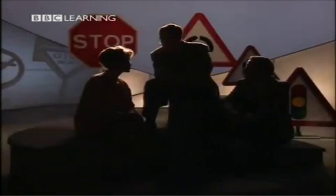Hello. Hi. Today we're going to look at driving. As you know, Kevin is learning to drive and he's learning the rules of the road.